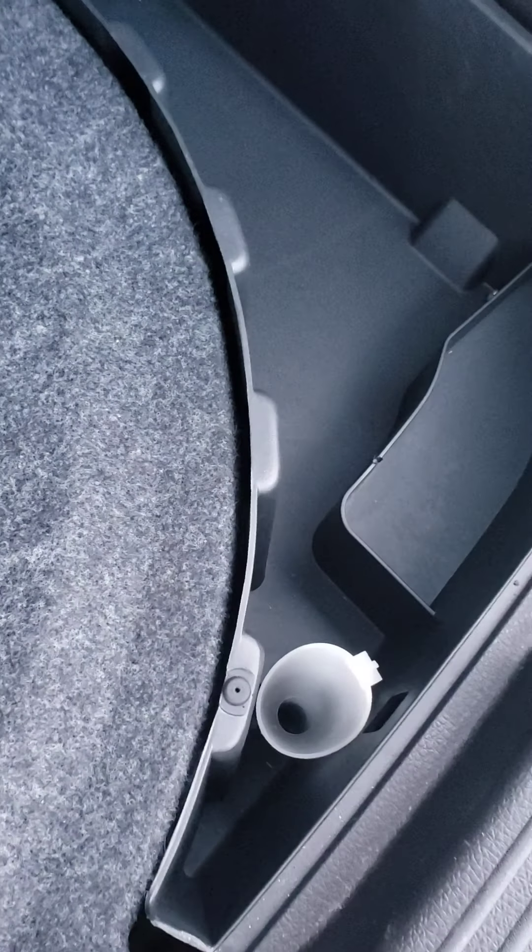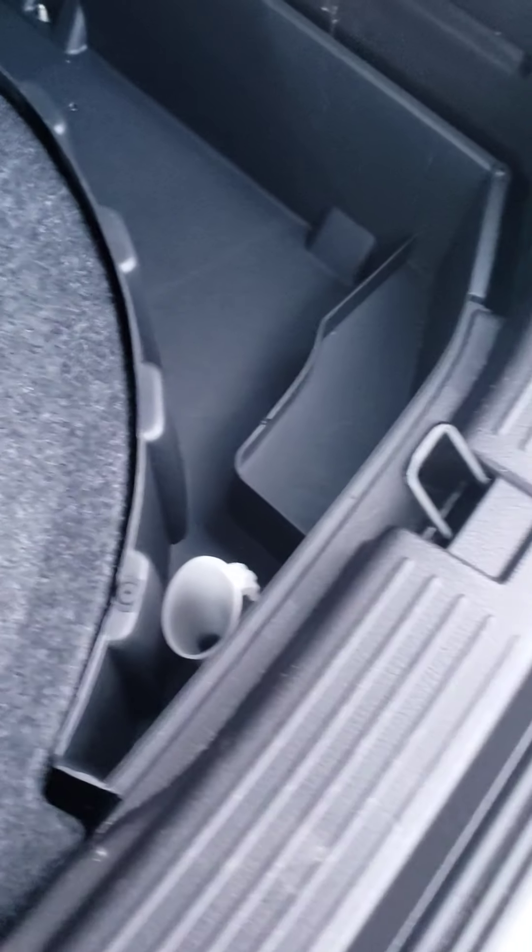Underneath here we have a spare tire and some storage space, and the filler for your capless fuel filler — if you ever had to fill it up from a gas can.